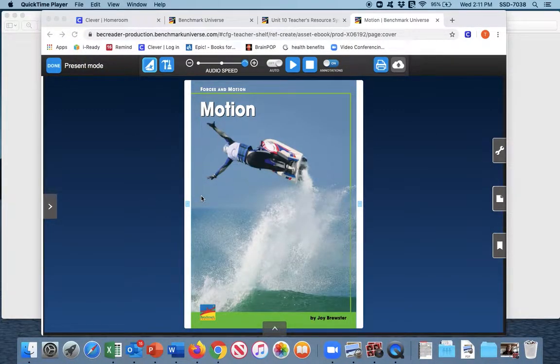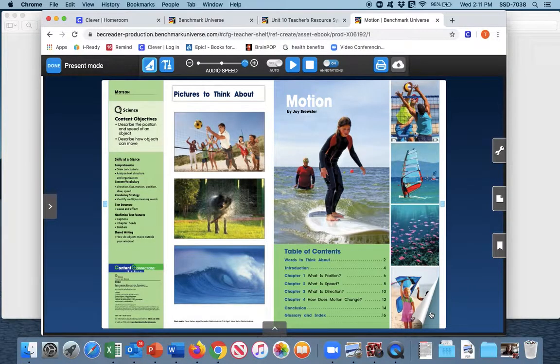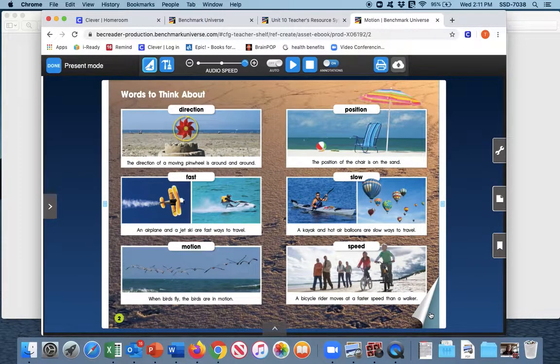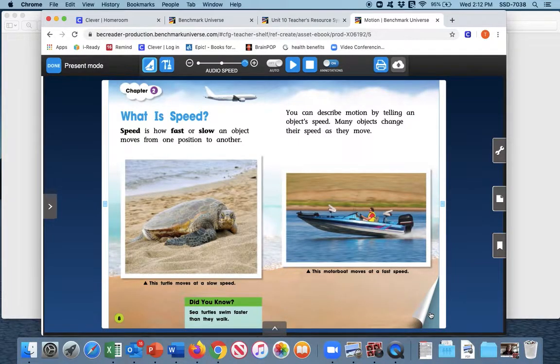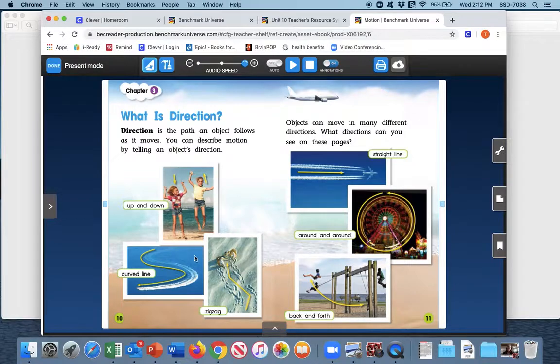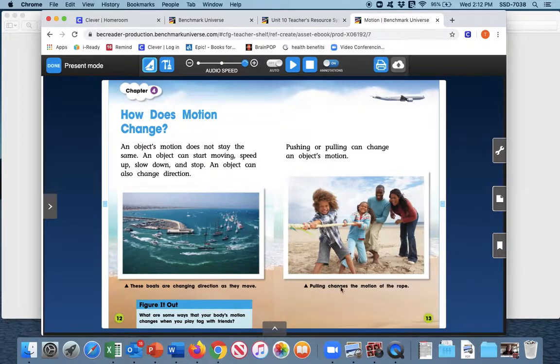Here we see the book Motion, and right on the very front cover we see somebody doing some amazing things — it looks like a jet ski or a wave runner of some kind. Think for just a moment of what this might be about. It has to do with movement. We see real photos, and I'm going to do a quick flip through the book for you to make some predictions. I see some beautiful pictures in here, boys and girls. We see real photos and what looks like labels, and I think we even have some captions here.